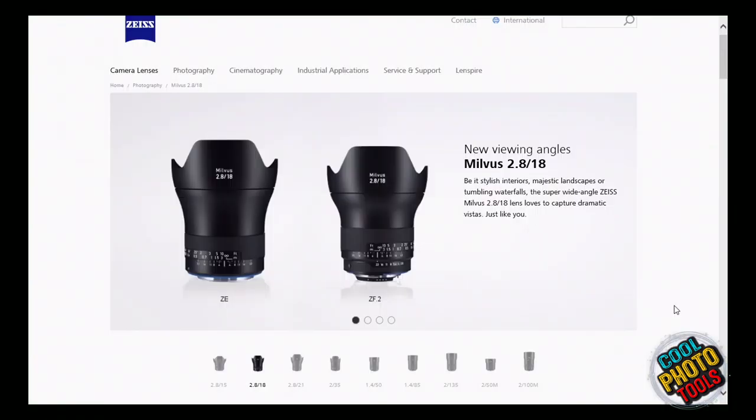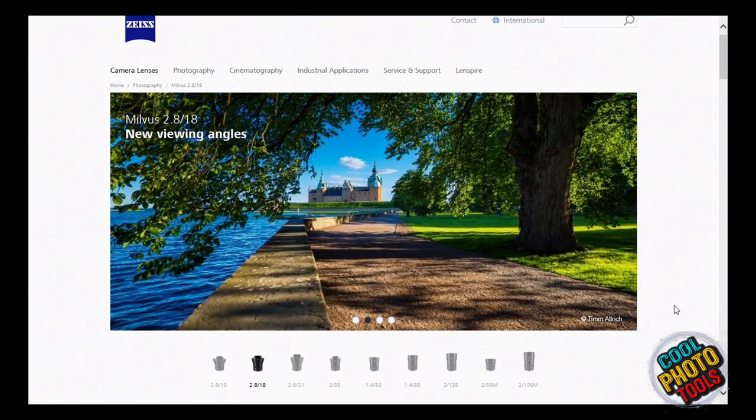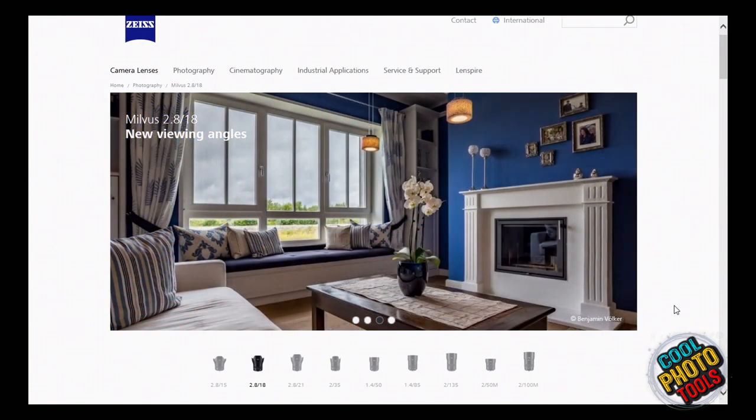If you want to spend a lot of money — and who doesn't — Zeiss has a new lens out. It's the Milvus. M-I-L-V-U-S. It's a 2.8 slash 1.8.